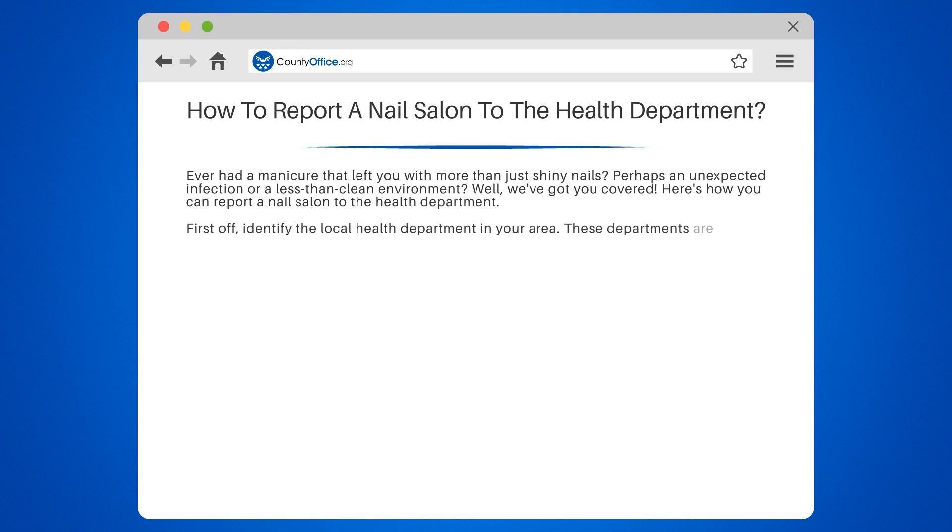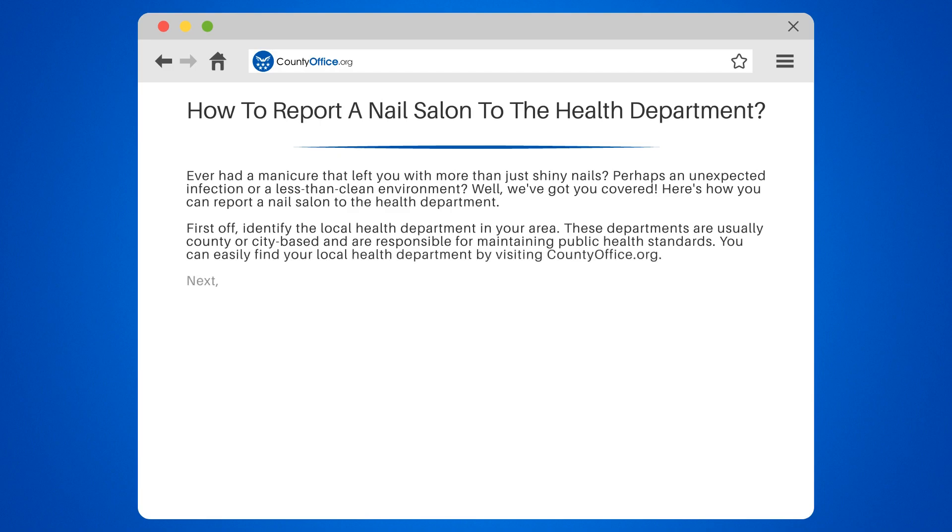First off, identify the local health department in your area. These departments are usually county or city-based and are responsible for maintaining public health standards. You can easily find your local health department by visiting countyoffice.org.